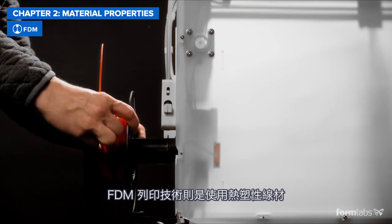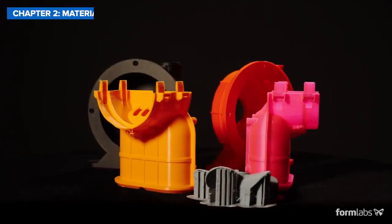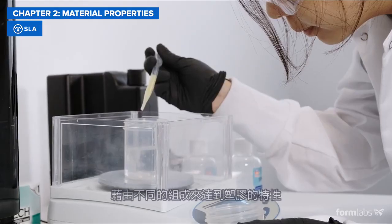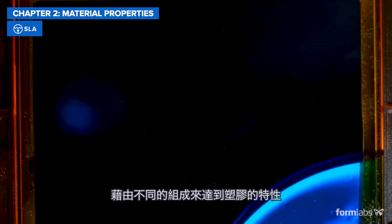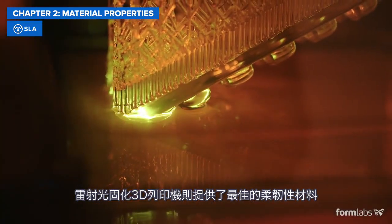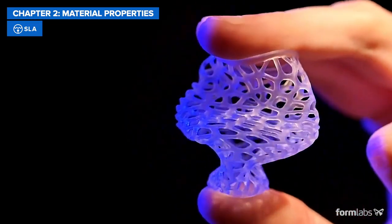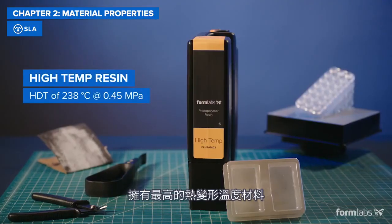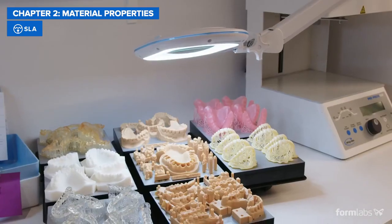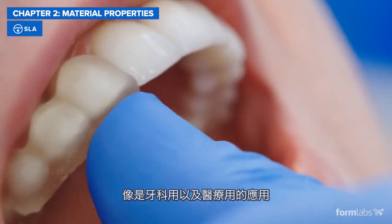FDM 3D printers use thermoplastic filaments such as ABS, PLA, and various blends. SLA printers create plastic parts from a variety of thermoset resins, each formulated to match the characteristics of common plastics. SLA 3D printers offer the most flexibility — literally — with both flexible and soft silicone-like materials. SLA also offers the material with the highest heat deflection temperature of 238 degrees Celsius, and provides the widest selection of biocompatible materials for dental and medical applications.